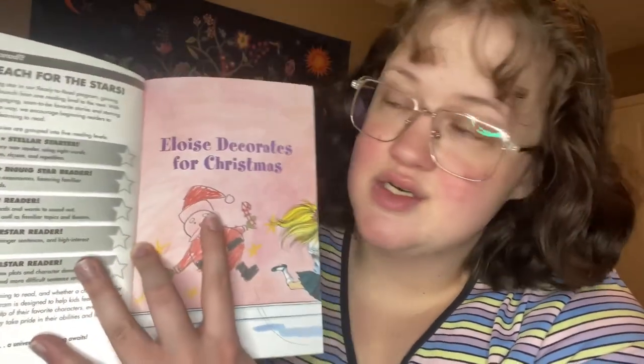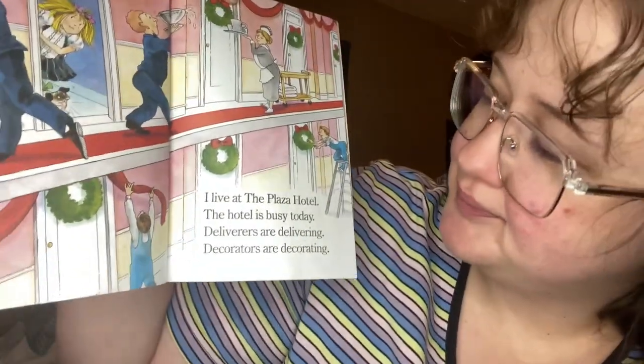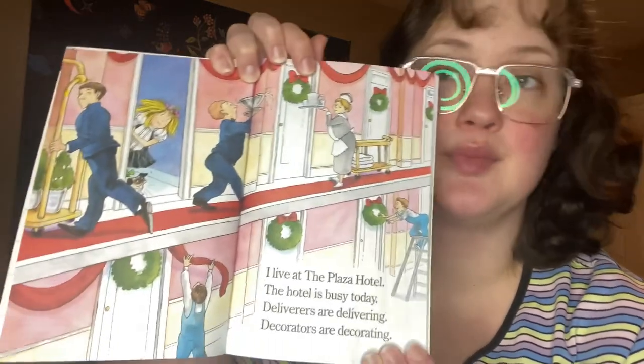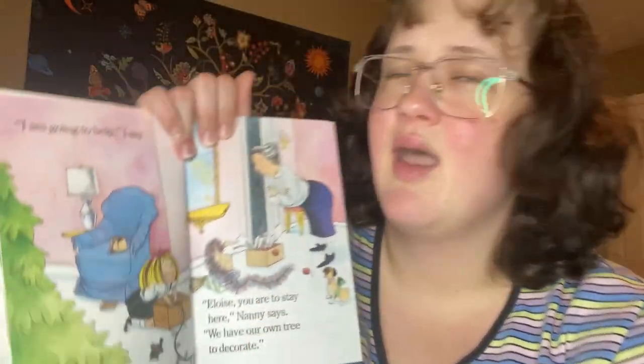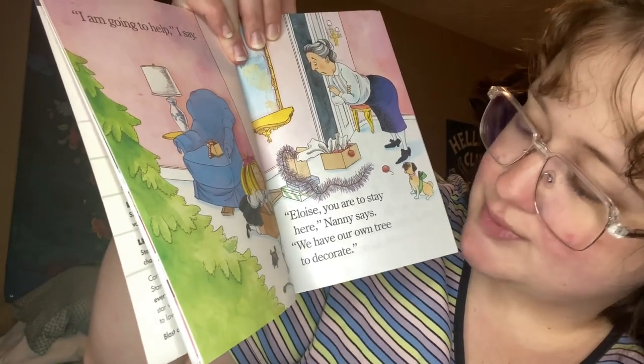This is the cover page — 'Eloise Decorates for Christmas.' Let's see what Eloise decorates for Christmas. Eloise is a bit out of this world. 'I am Eloise. I am six. I live at the Plaza Hotel. The hotel is busy today — deliverers are delivering, decorators are decorating.' 'What is going on?' I say. 'They're getting ready for Christmas,' Nanny says. 'I am going to help,' I say. 'Eloise, you are to stay here,' Nanny says. 'We have our own tree to decorate.'